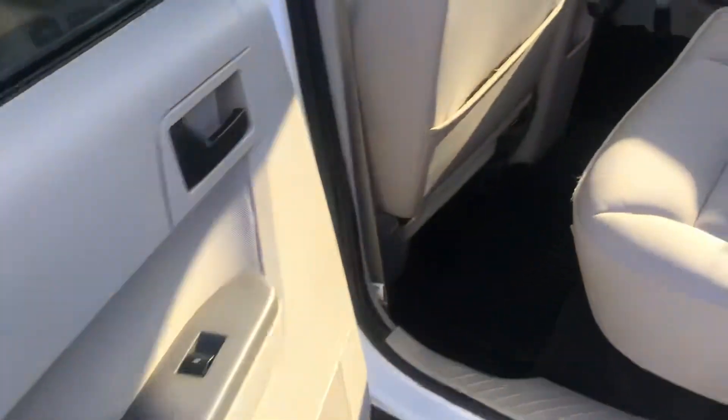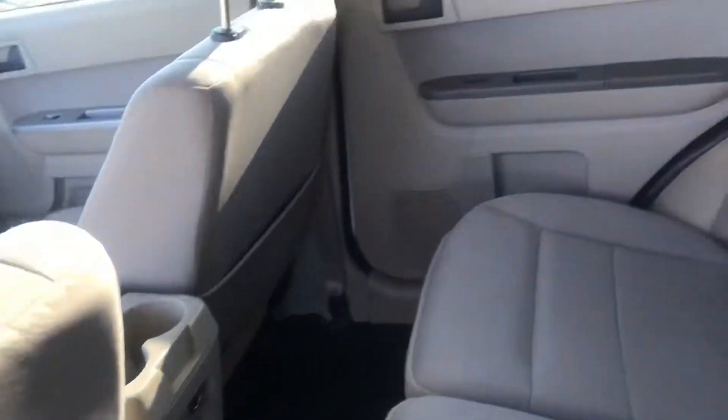Stepping on into the back here, you can see there is ample room back there for friends, children, groceries, a dog — whatever you have that you need.